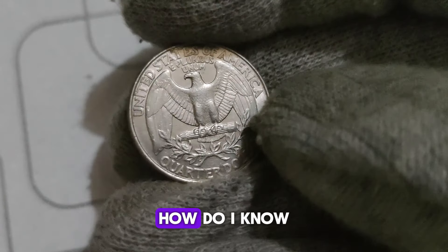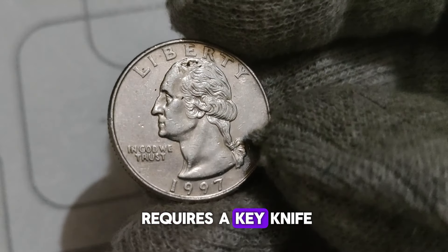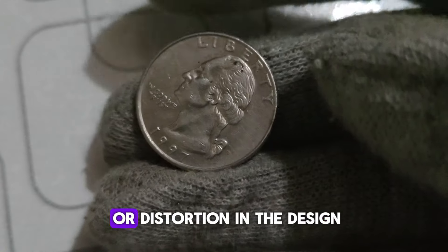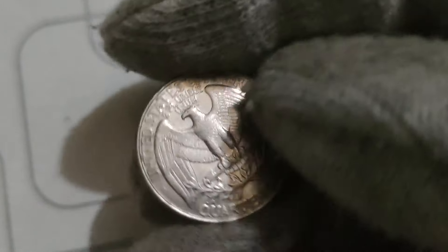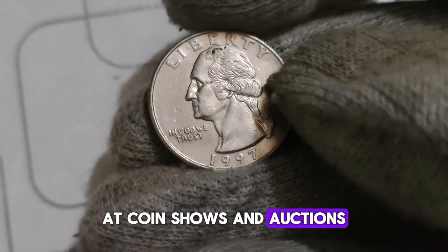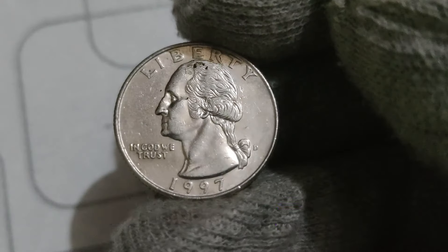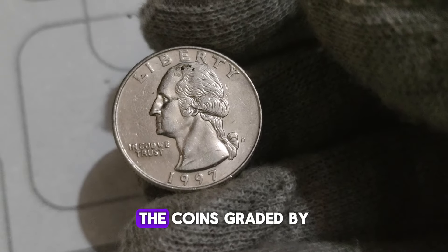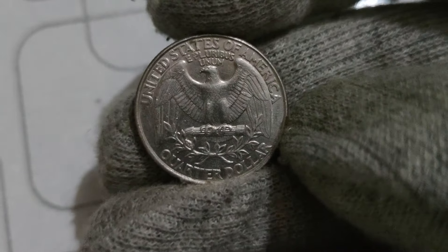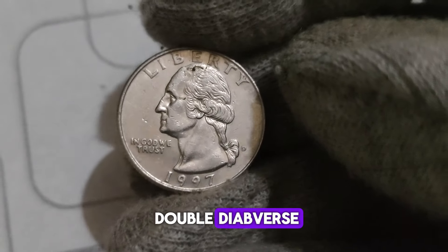How do you know if your 1997 D Washington Quarter has this error? Grab your magnifying glass and examine the inscriptions and features on the obverse side of the coin, particularly around George Washington's profile — look for any doubling or distortion in the design. If you spot doubling, you may have a valuable error coin in your collection. Authentication by a reputable coin grading service is essential to confirm its rarity and value. At coin shows and auctions, the 1997 D Washington Quarter with the double-die obverse can command a premium price, often fetching hundreds or even thousands of dollars depending on its condition and rarity.